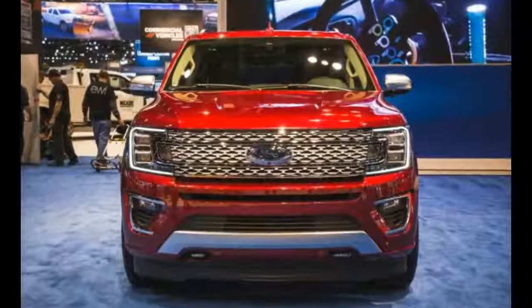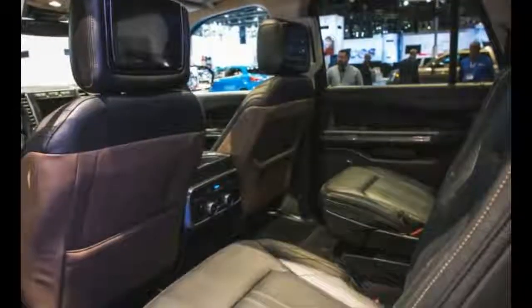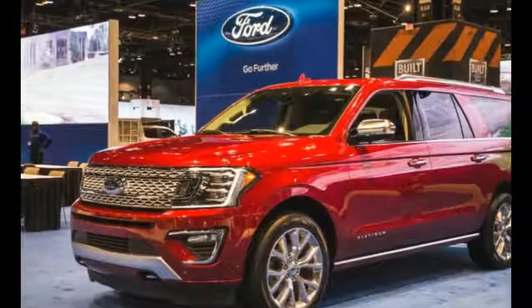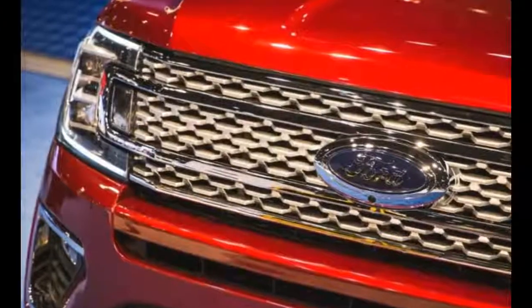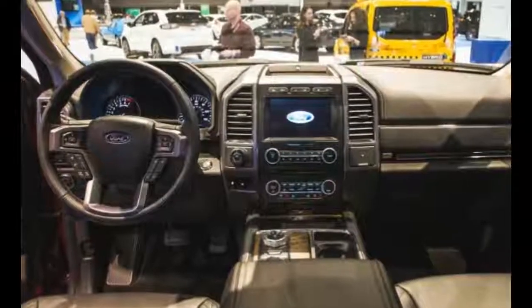From the first look at the front end of the 2018 Expedition, you can see that everything is bigger than it was on the outgoing model — the hood, the grille, even the Ford logo. The hood is now blessed with a more angled look, which gives this great SUV a more aggressive appearance, which is something that almost every automaker wants to achieve with their vehicles.